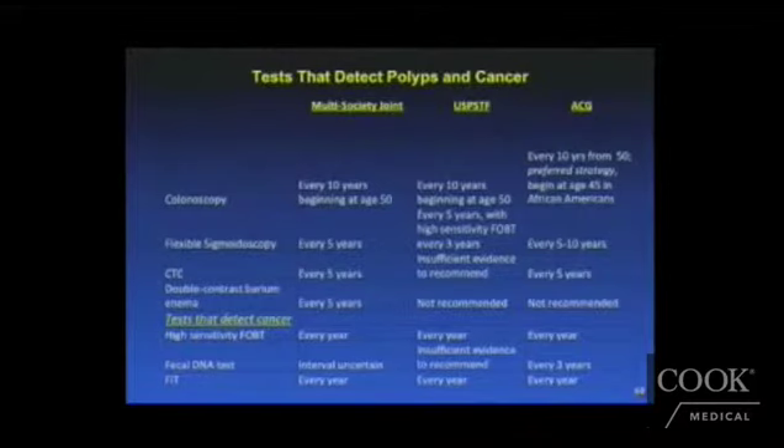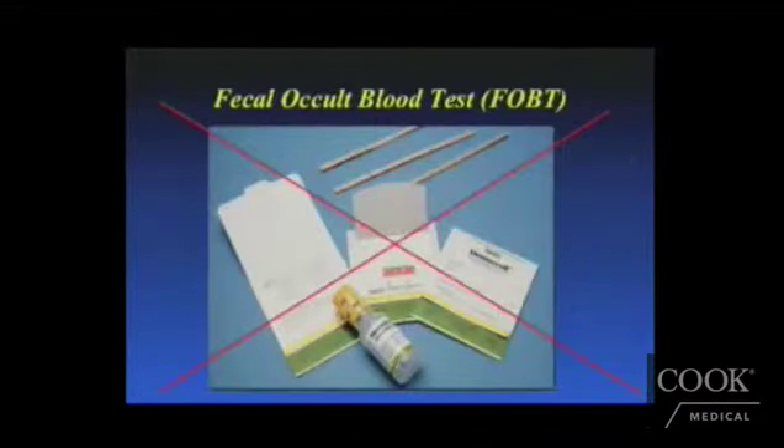Other screening options include flexible sigmoidoscopy, which should be performed every five years. CT colonoscopy is also recommended every five years by the Multi-Society Joint Task Force, though the U.S. Preventive Services Task Force doesn't believe there's significant evidence to support its use at this time. Barium enema is really falling out of practice.